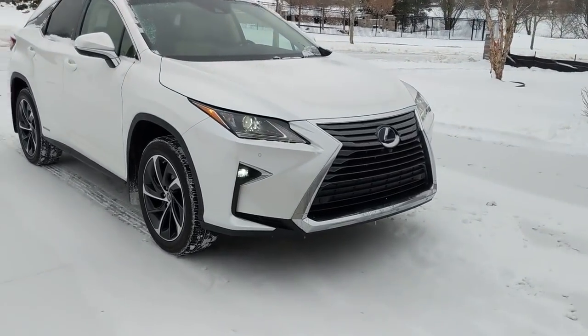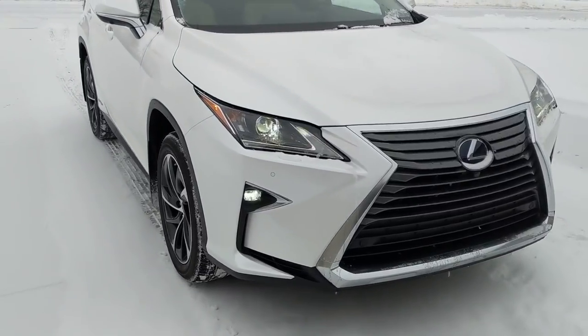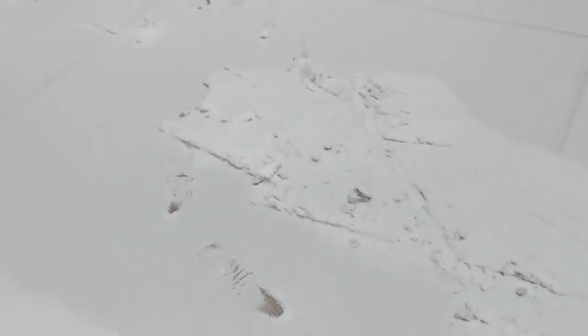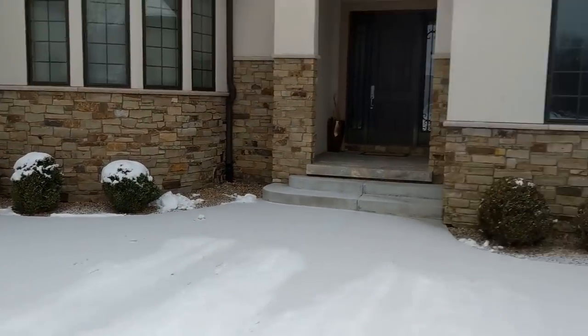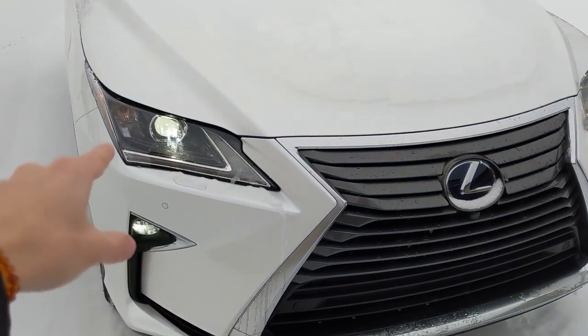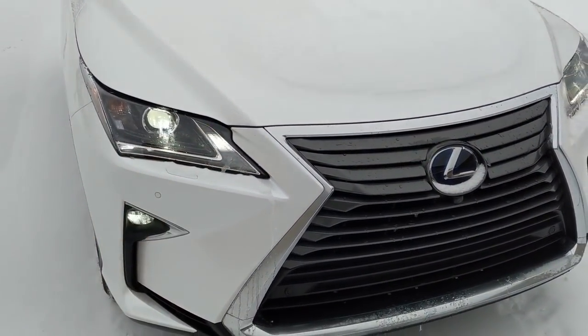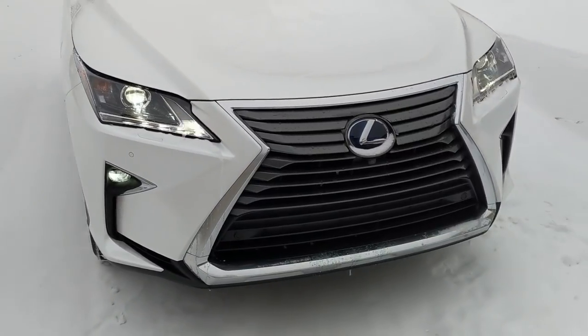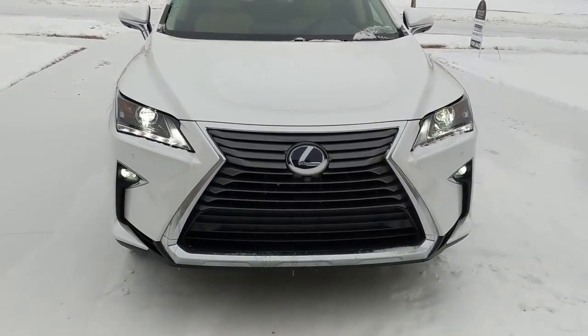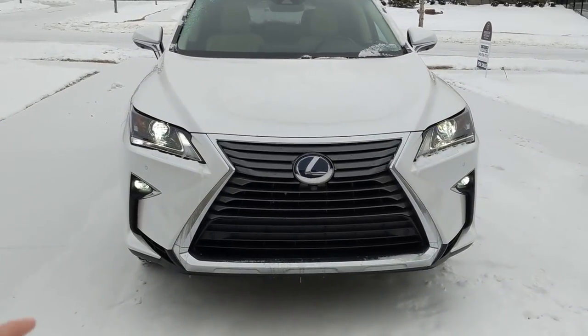These are the standard headlights you get on every single model, even though this is a luxury build. This vehicle has the bi-LED headlights — here's the daytime running light. That's getting a little bit dated in my opinion compared to the modern UX and the modern ES that just came out this past fall. The fog lights still look good; those are fully LED.